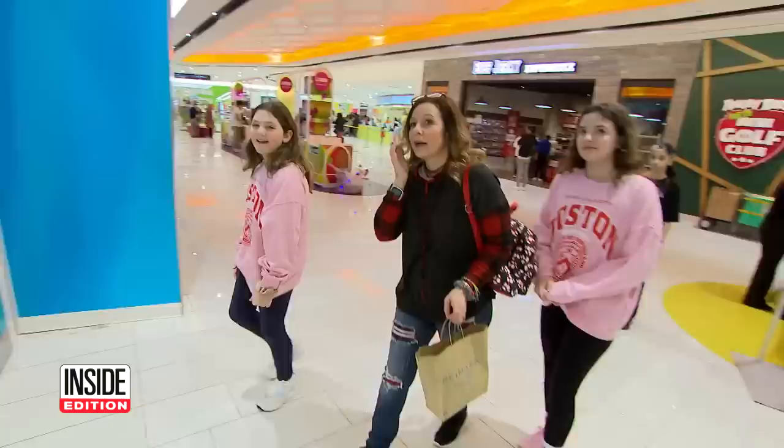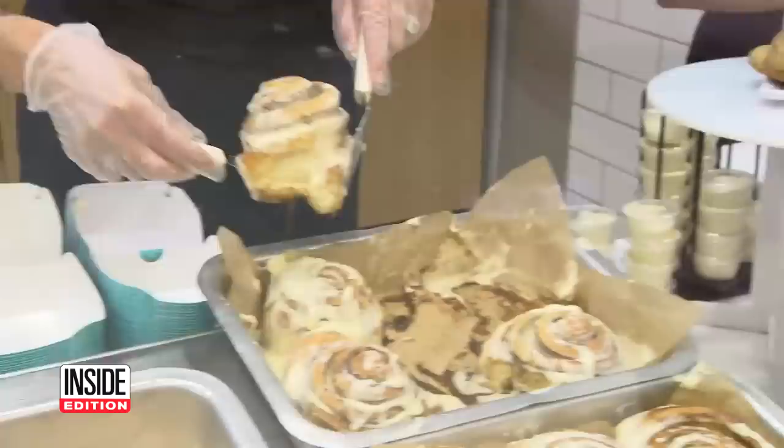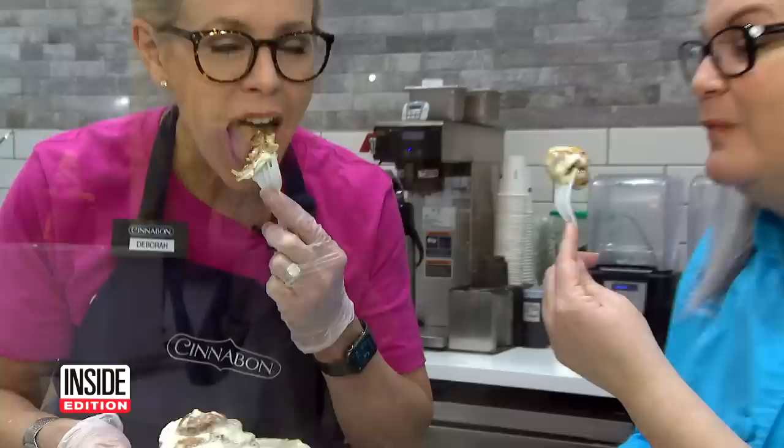This family couldn't wait. How many would you like? Six. And after all my hard work, I had to taste this sweet reward. Cheers. Mm. Oh, my God.